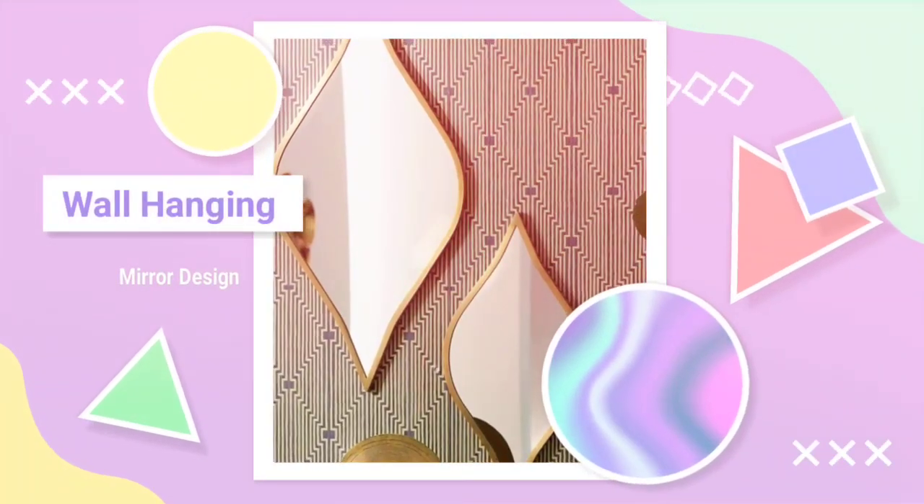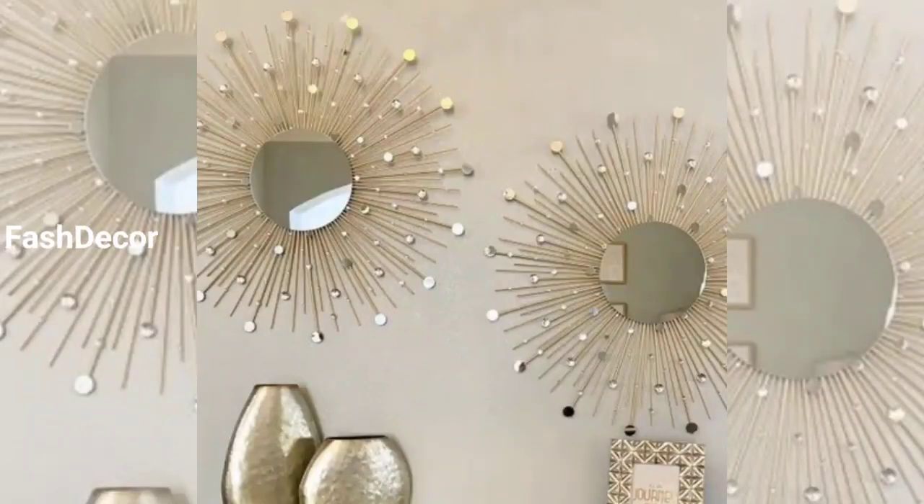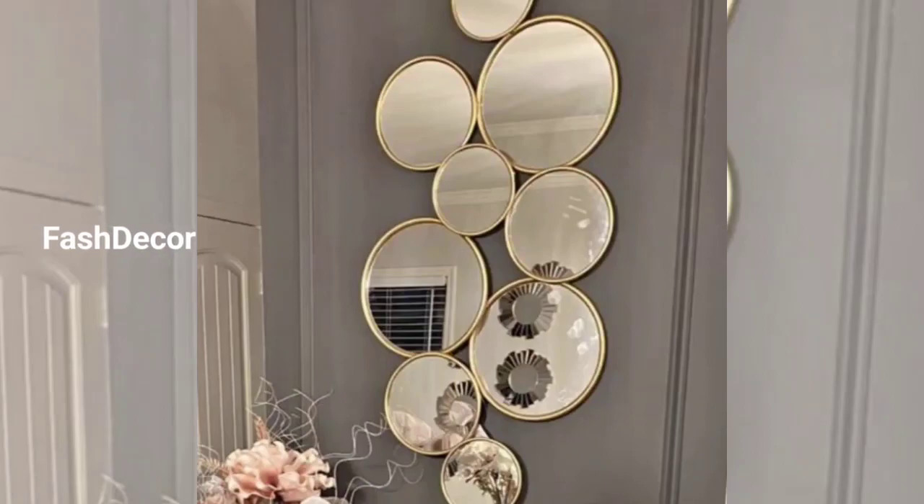Hey there, welcome back to our channel Fast Decor. Today we have something exciting for you — we will explore some creative and stylish hanging mirror decor ideas to add that perfect touch of elegance to your living space. So let's dive right in.